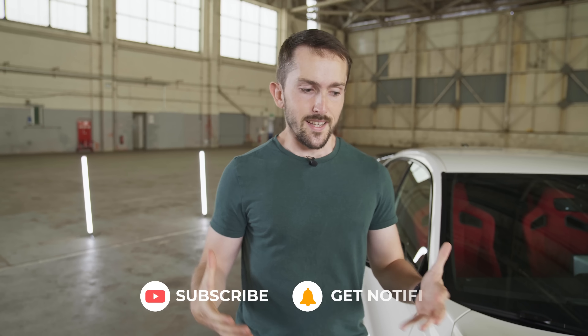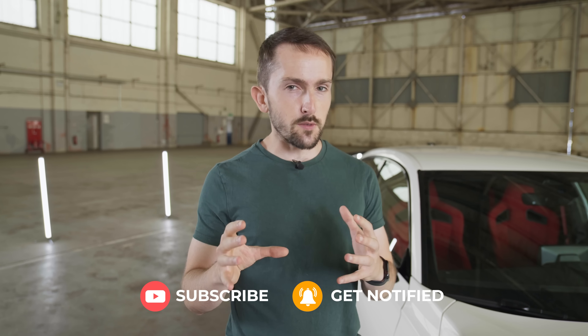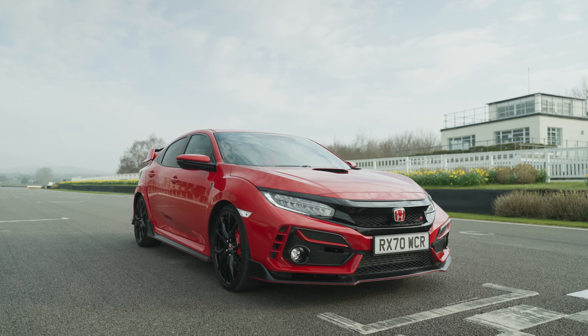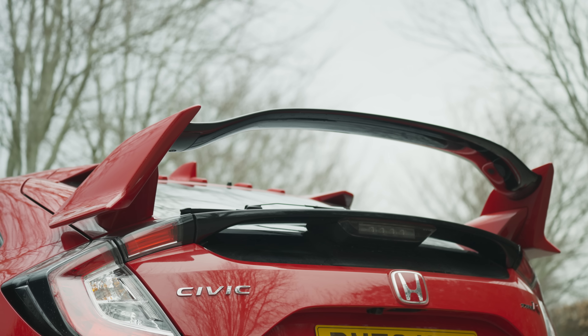The best place to start is with the looks, and there are going to be a lot of references here to the previous generation Type R, the FK8. If you haven't seen a video review of one of those, you should go away and watch one now — happily we've got two, so go watch one and then come back.